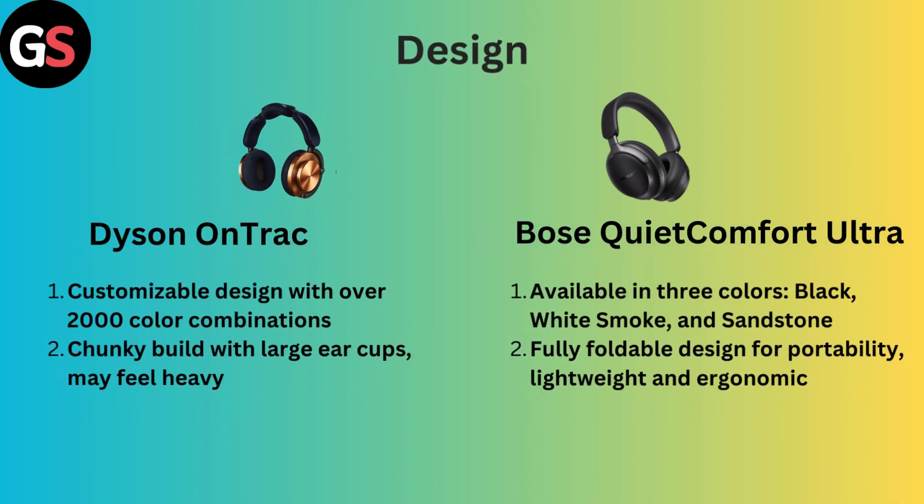Design: Dyson OnTrack features a customizable design with over 2,000 color combinations, chunky build with large ear cups, but may feel heavy. However, Bose QuietComfort Ultra is available in three colors — black, white, and sandstone — with a fully foldable design for portability, lightweight and ergonomic.